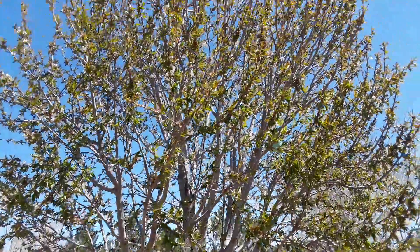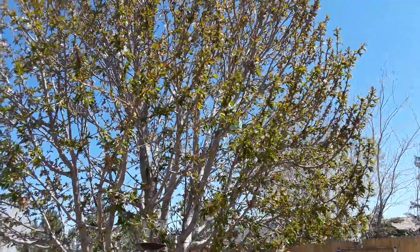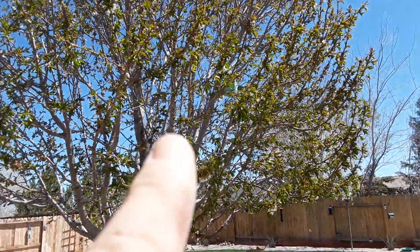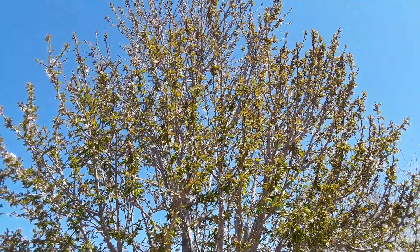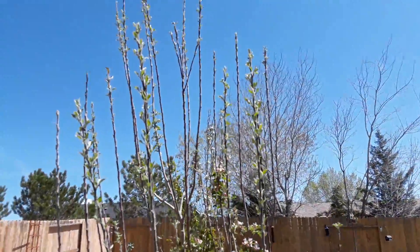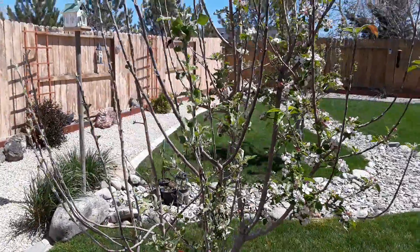Okay, here's my cherry tree — starting to get some nice leaves on it, so that's real nice. It'll be filled out here pretty soon. I put a couple bird houses in so the birds can live in it and have a nice little nesting spot. Here's my apple tree — it has some nice blooms on it and is starting to get some leaves on there.